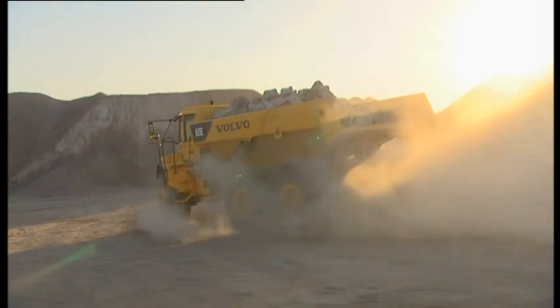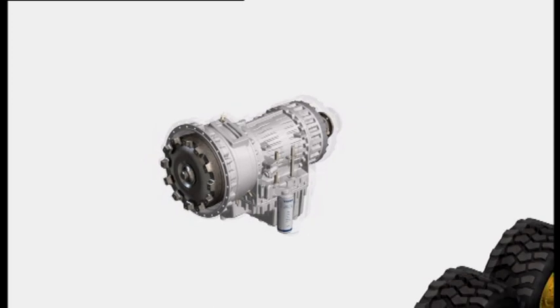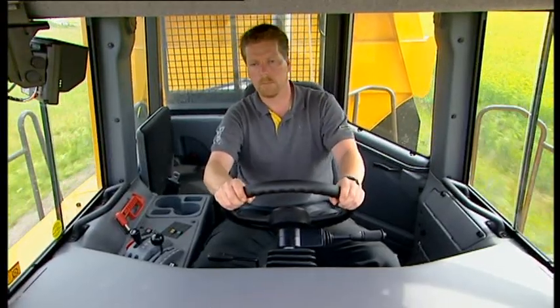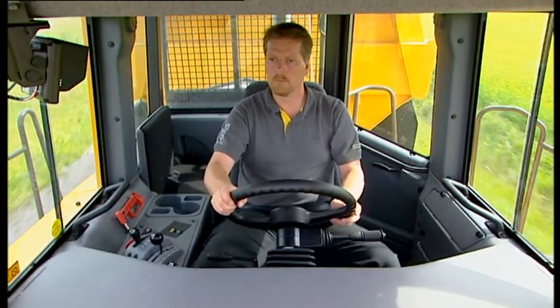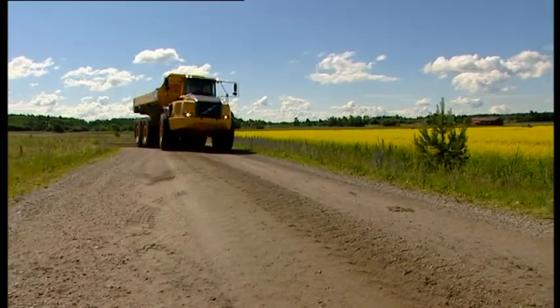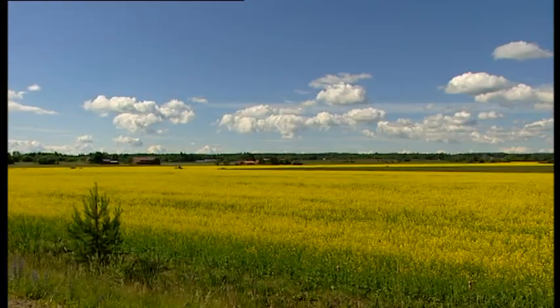The Volvo Artic has a fully automatic planetary transmission with low power loss and long service life. Transmission protection functions increase safety and reduce the risk of operator mistakes. The torque converter has a built-in lock-up for fast acceleration and low power losses and fuel consumption.